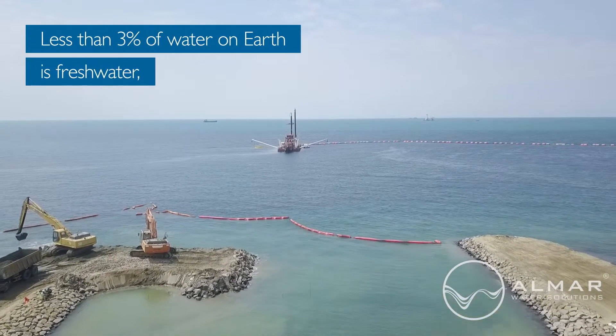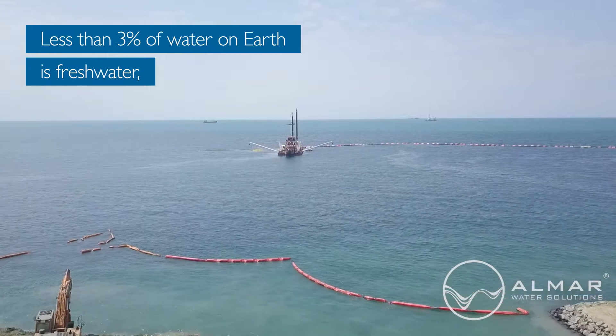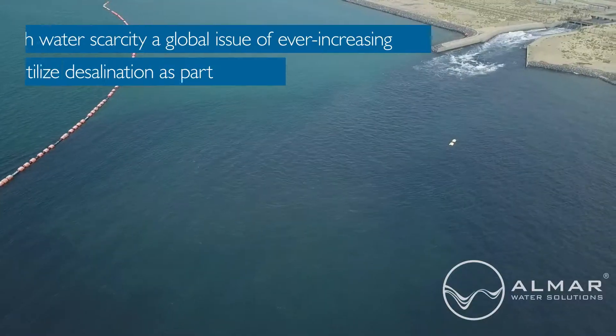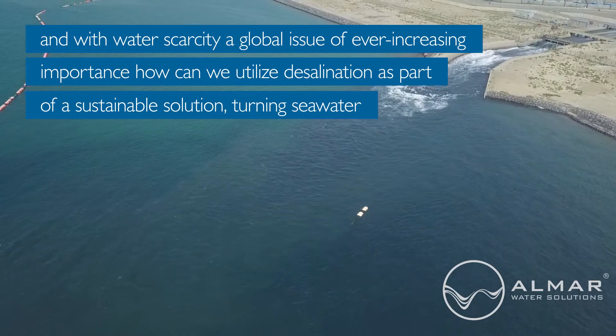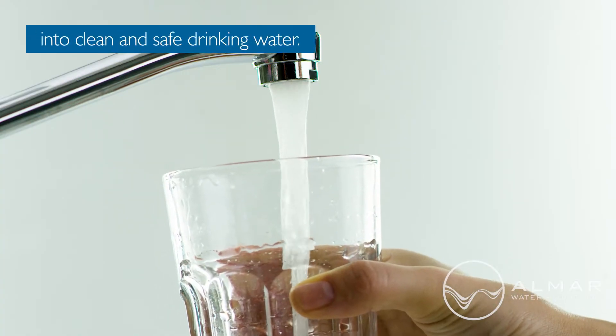It's a little-known fact that less than 3% of water on Earth is freshwater. The rest is locked in polar ice, living things, the ground, and the sea. And with water scarcity a global issue of ever-increasing importance, how can we utilise desalination as part of a sustainable solution, turning seawater into clean and safe drinking water?